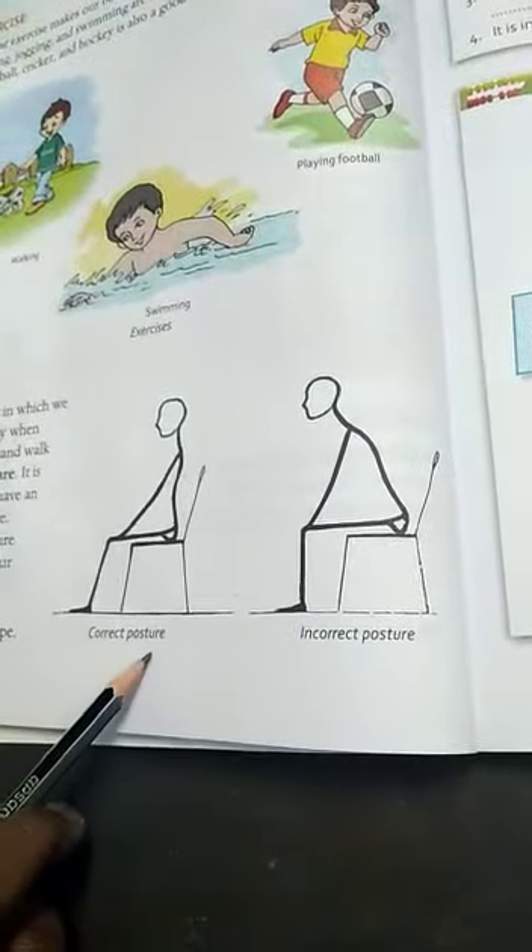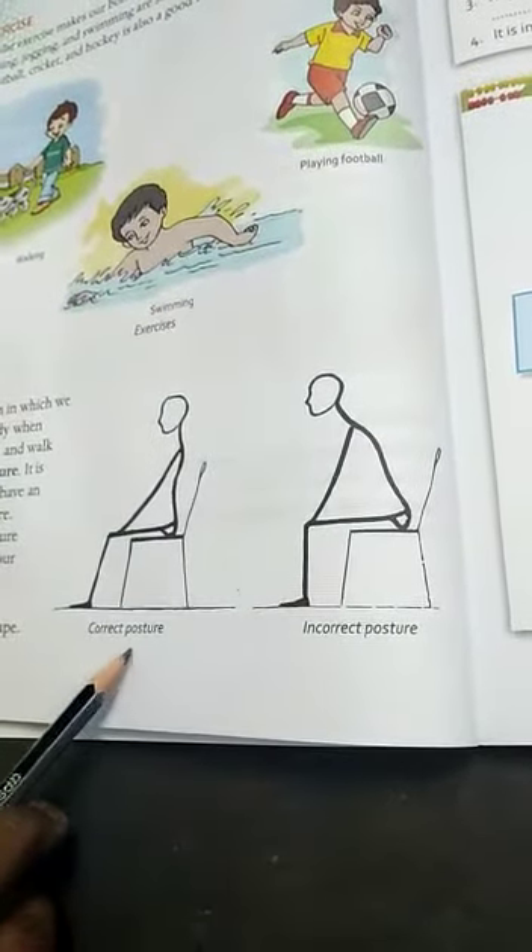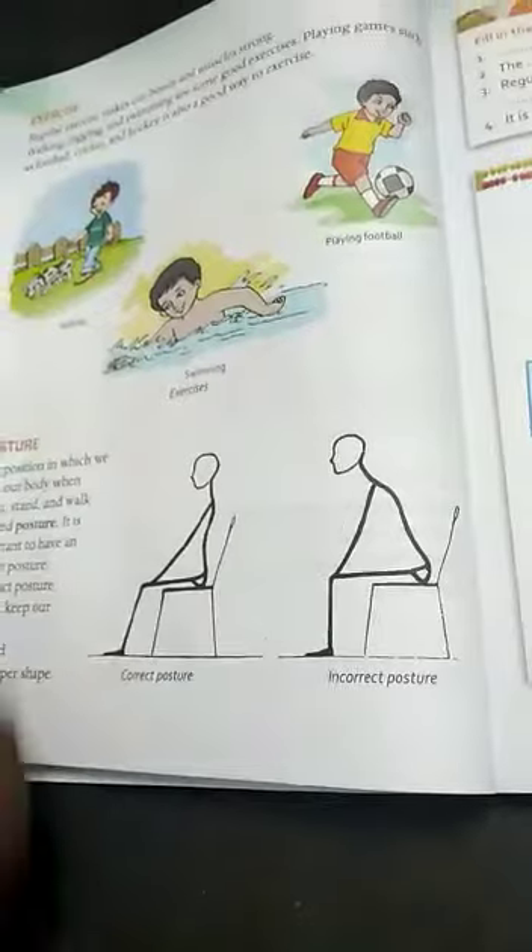This is the correct posture. Okay, students, thank you.